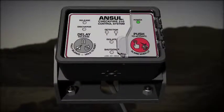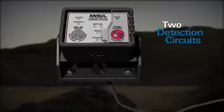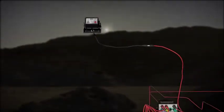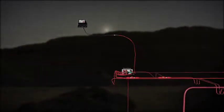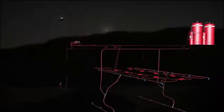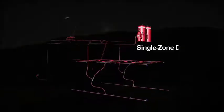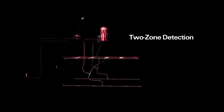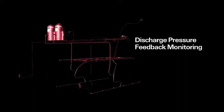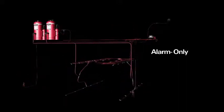The CheckFire 210 system features two detection circuits and one releasing circuit to provide a fully supervised electronic detection and actuation system. The detection circuits are configurable for various options, including single-zone detection, two-zone detection, cross-zone detection, discharge pressure feedback monitoring, or alarm only.